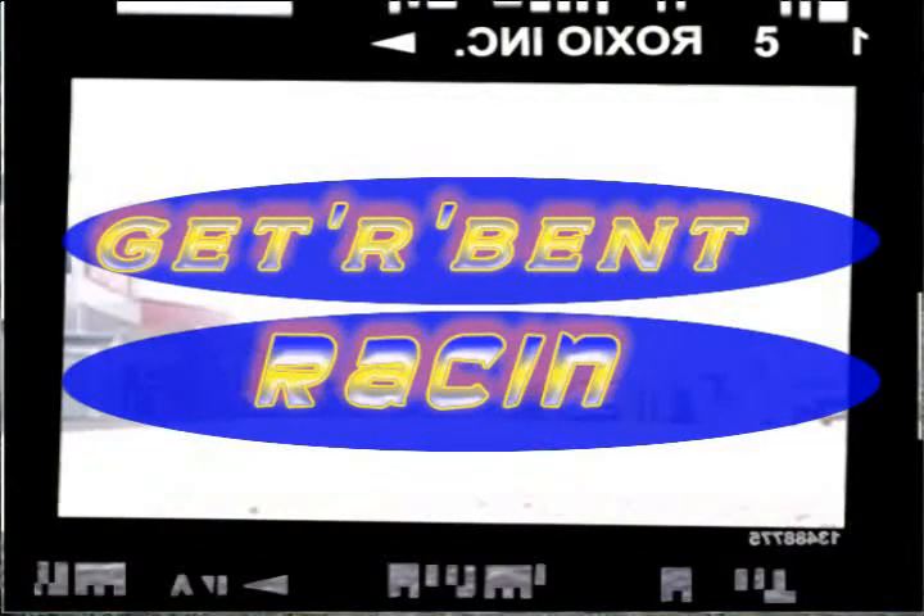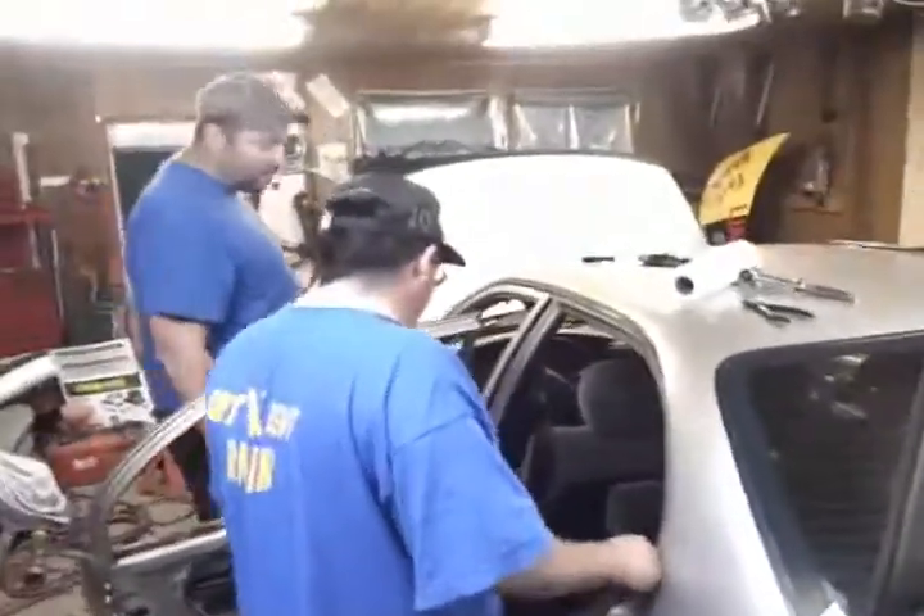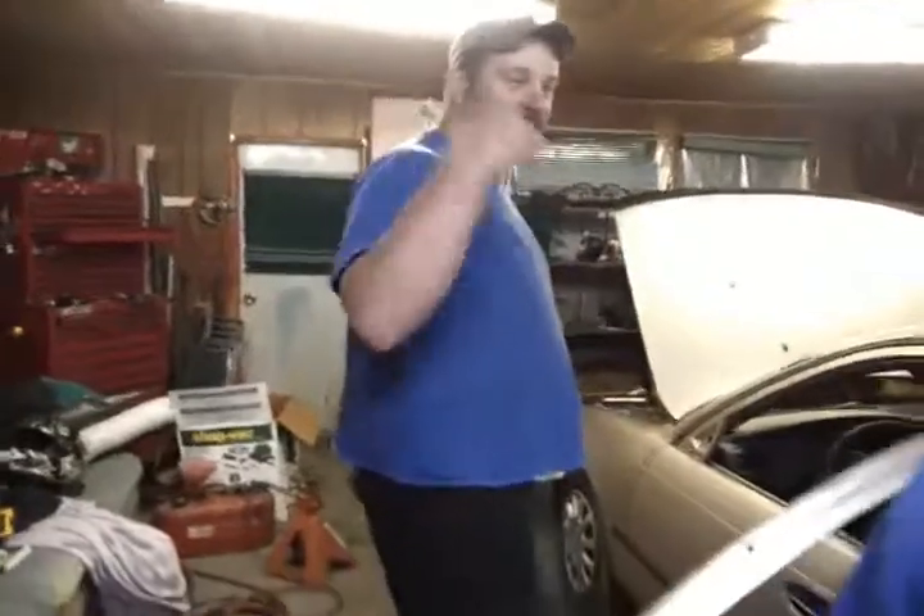Watch out, here I come. But I left this door window open all in here. Yeah, it's been open ever since I brought the car home. Put it back there. We're in Mike's garage again.